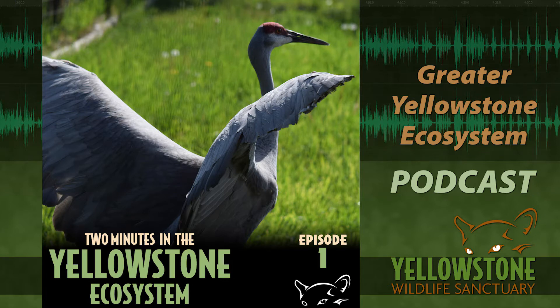They have to grow up fast — there are a lot of predators around here that will happily eat a baby crane. They're born covered in down with their eyes open, and they're out of the nest and walking around in a day. We have two of them at the Yellowstone Wildlife Sanctuary. One of them is Big Bird and the other one is Niles — Niles Crane.